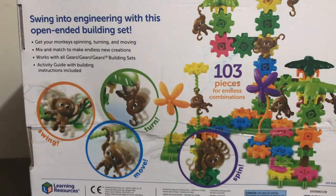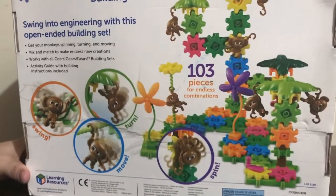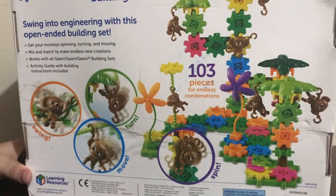The box says 'swing into engineering with this open-ended building set — get your monkey spinning, turning, and moving, mix and match to make endless new creations.' It works with all the Gears Gears Gears building sets from Learning Resources, and comes with an activity guide and building instructions. It's 103 pieces total, and I'm curious to see if we got them all.